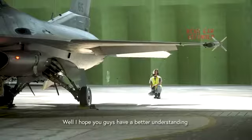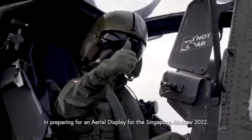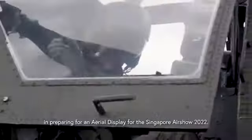I hope you guys have a better understanding of what goes on behind the scenes in preparing for an aerial display for the Singapore Airshow 2022. Bye!